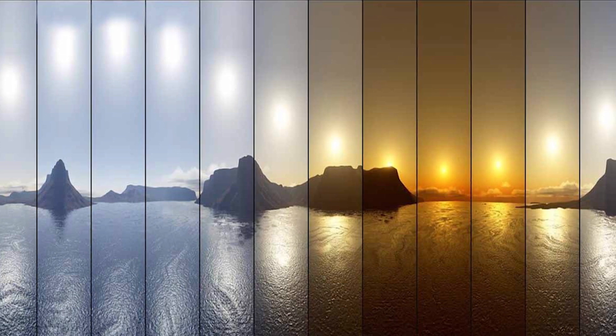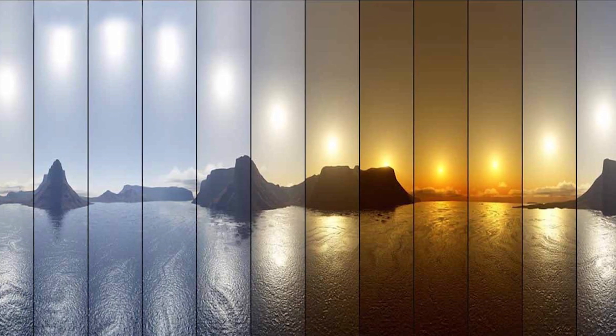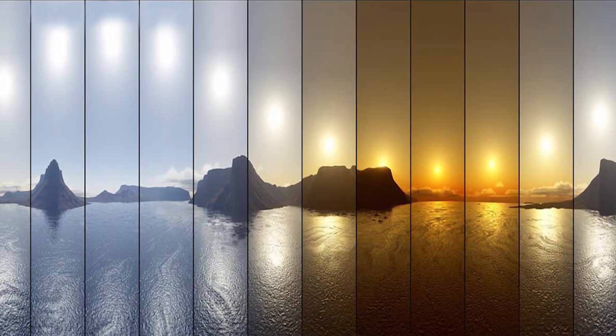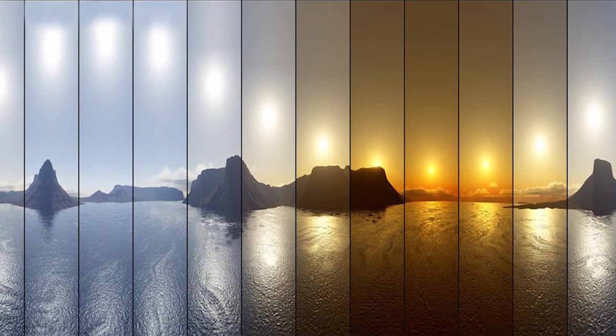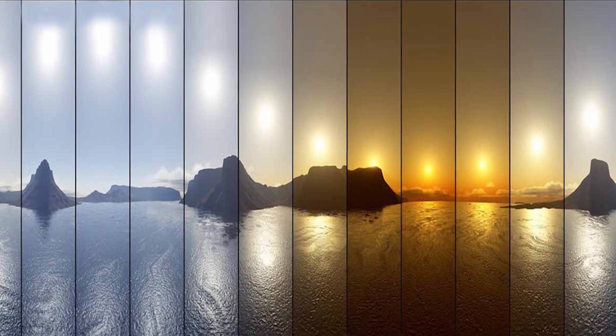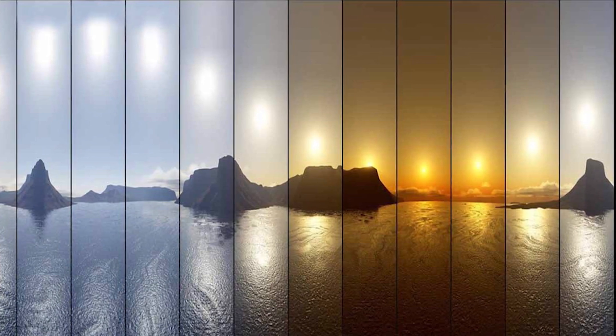Having access to daytime lighting in the bluer spectrum makes us more alert and productive. And as we observe the lighting change color to red at the end of the day, our bodies know it's time to slow down and rest. During quarantine, when we reduce our trips outside of the house, having the right windows and access to good daylighting could make us feel more energized.